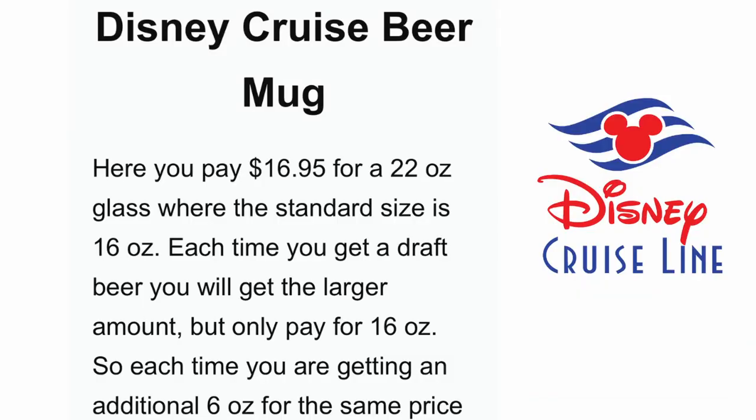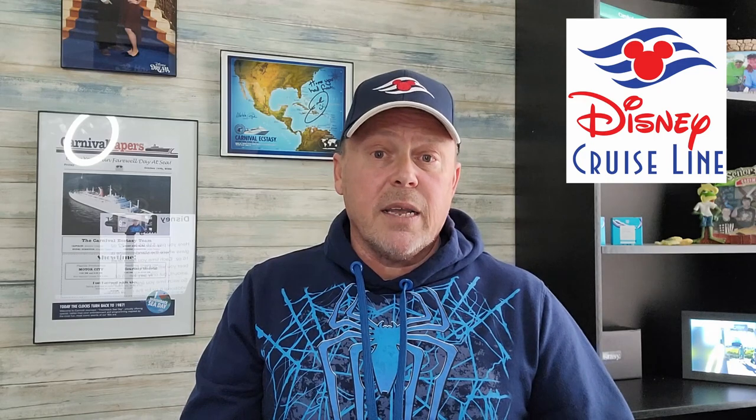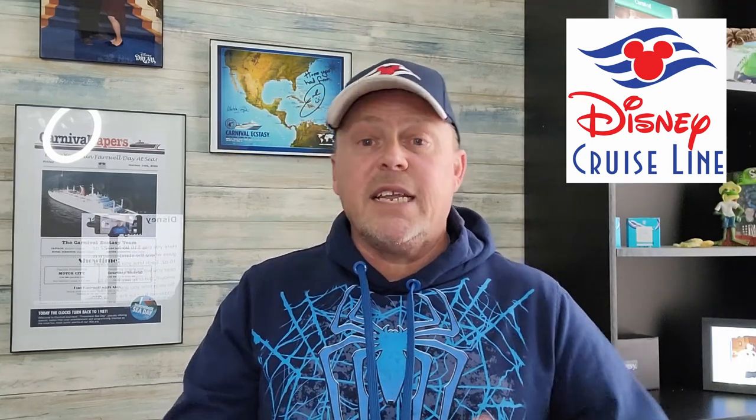You also have the option of the Disney Cruise beer mug. You pay $16.95 for a 22-ounce glass when the standard size of a beer is 16 ounces, so each time you get a draft beer you'll get 22 ounces but only pay for 16. You're getting an additional six ounces for the same price. You don't have to carry the mug around the entire cruise — they'll give you a token instead, and next time you go to the bar you show the token and they give you a glass. At the end of the cruise, they'll give you a clean glass to take home as a souvenir.